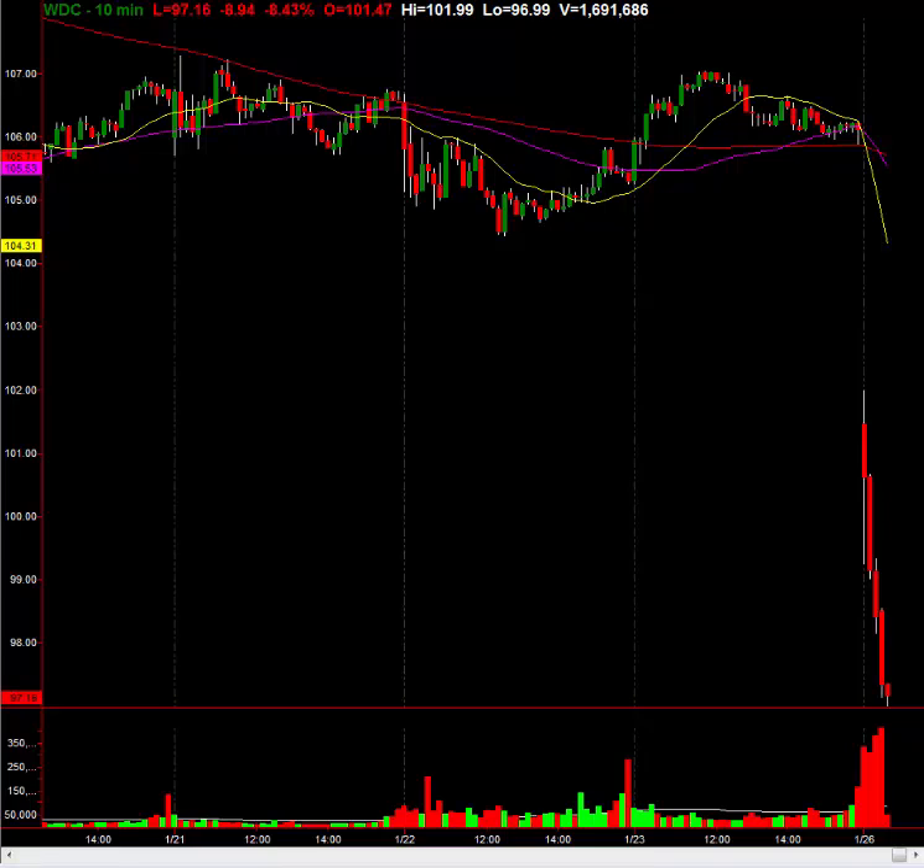Only a partial fill, but I got a little at 97. I'm in at 97 on WDC. I'll buy the rest if it comes back in — going to lower the rest of my order to about 96.88.